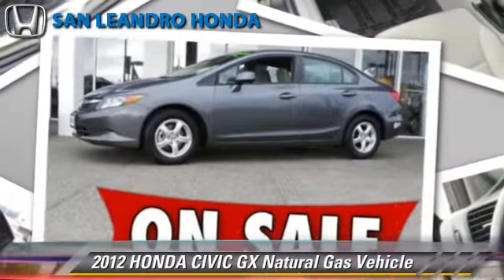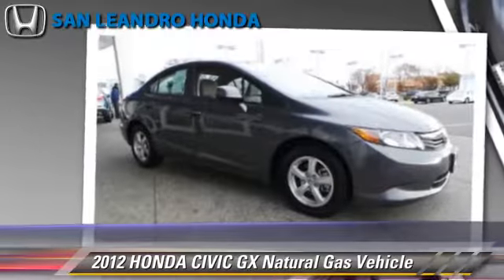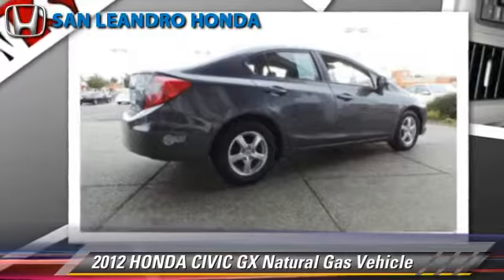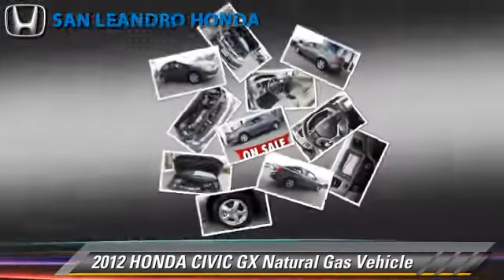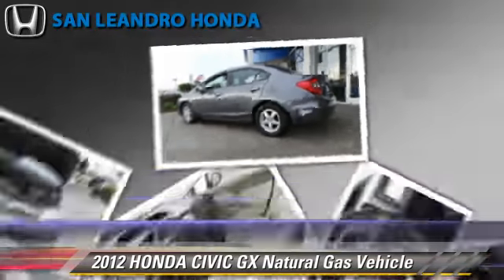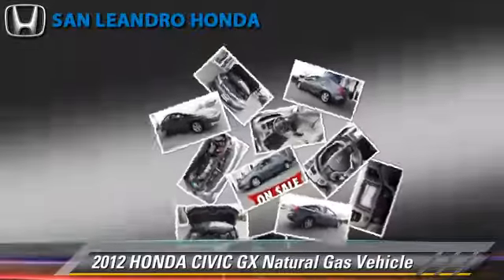Powered by a 1.8-liter four-cylinder engine with a five-speed automatic transmission, this vehicle, with fewer than 25,000 miles on the odometer, gets up to 38 miles per gallon. This Honda features a CD player, cruise control, and powered door locks.